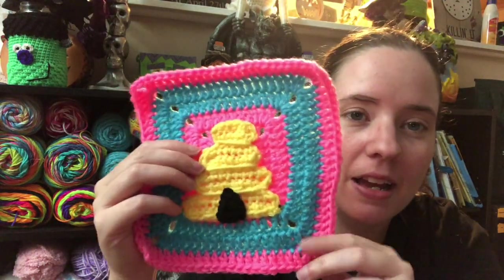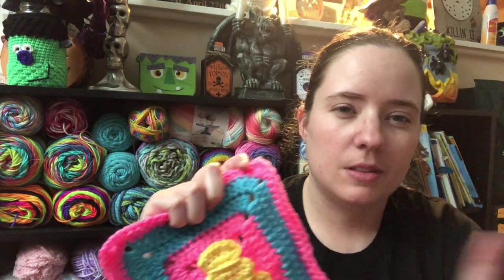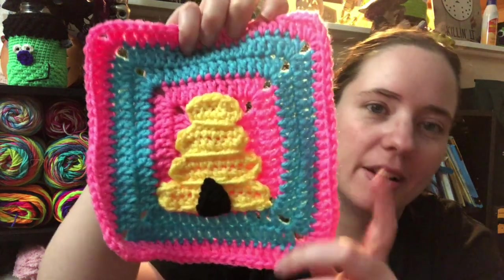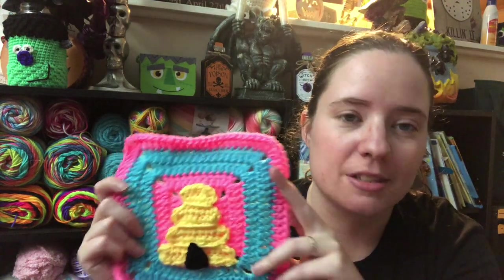I'm using the lamp today — I don't have the window open, so it might look a bit different. This yellow is Red Heart Super Saver. It's not bright yellow — it's not cornmeal either; I think it has something to do with daffodils. It's right under bright yellow. So that's my square, and it's the same square pattern I've been using: it's the Simple Says It Best square by The Perfect Knot. I've just been using the same square because it's easy and they come out the same size when I use the right yarns.